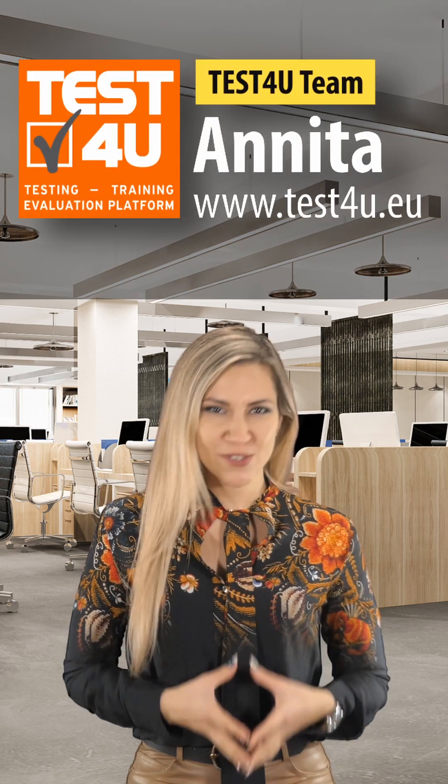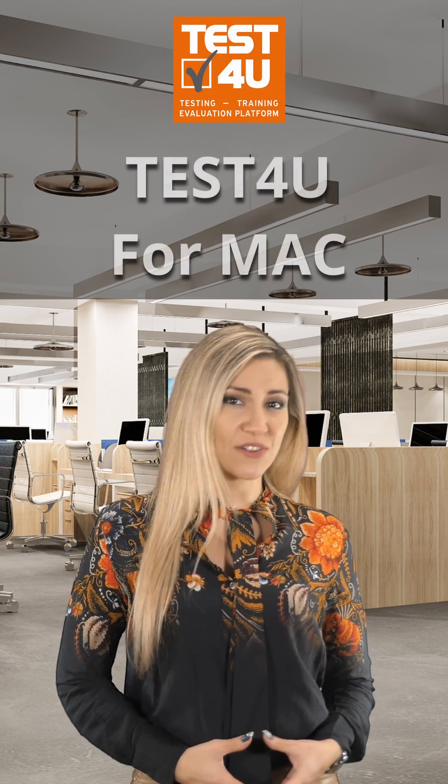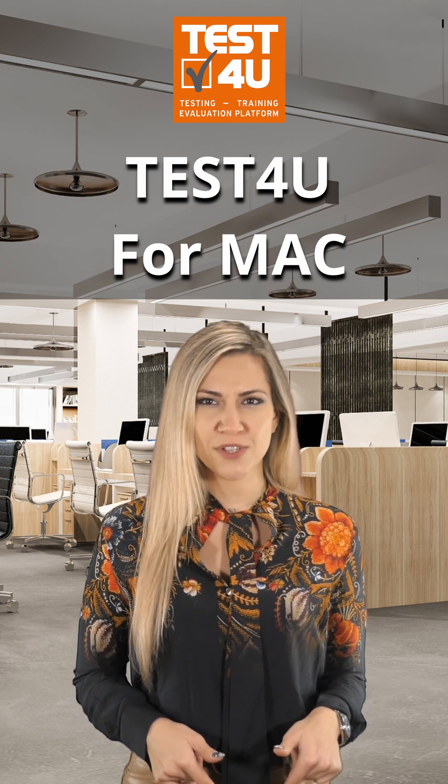The discrimination that Mac users have been facing by Microsoft Office tutors is over. The brand new Test4U in-application training system has arrived to let all Mac users use their installed software to learn how to use their Microsoft Office for Mac.